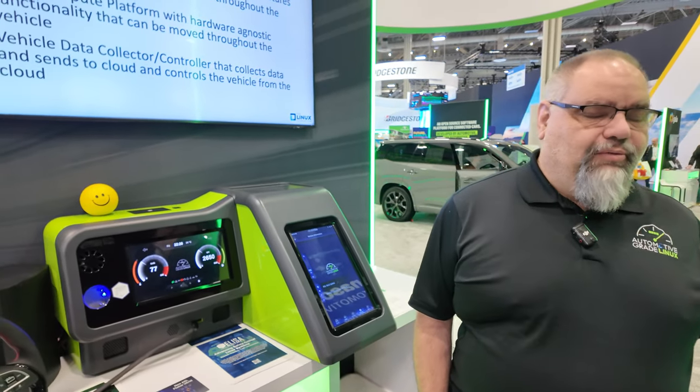That's a Lexus TX 500H, and Toyota has been deploying Automotive Grade Linux into their vehicles for a few years now. Yes, Toyota, Subaru, some Daimler trucks — and as we walk the show floor here at CES, we've seen AGL demos in a number of other booths besides our own.